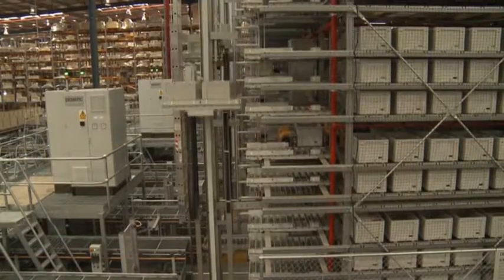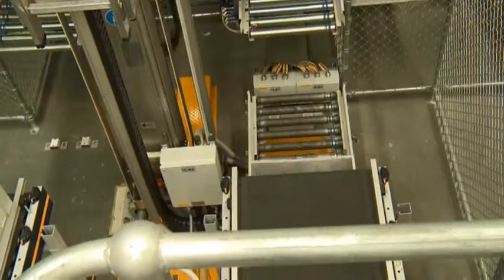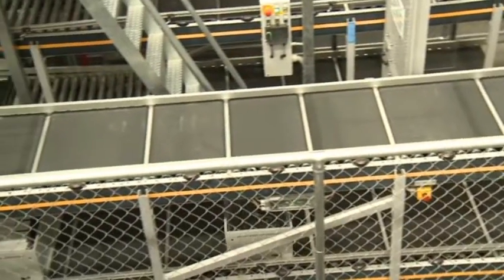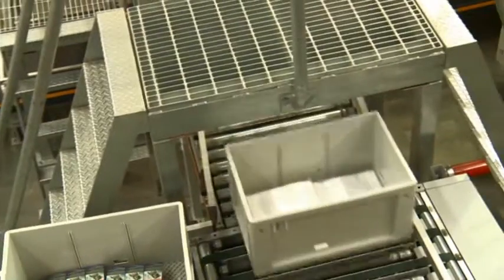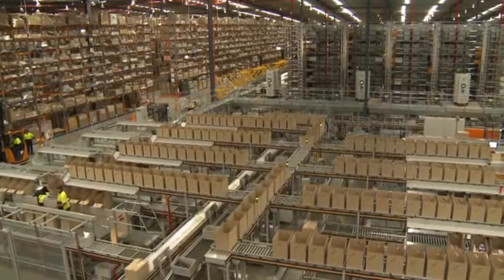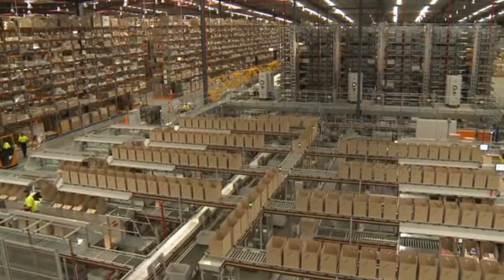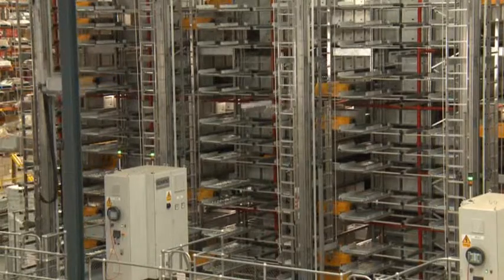The Domatic team came on board very early and they were key to the design of this distribution centre. They were the ones that came forward and suggested the goods-to-person system and put a lot of time and effort into working with us to get us to understand it was the right solution for the business. They've put in all the racking through the site as well as the automation. It's been great having them on board, and it's also been very good having the operational team as part of that development as early as we could.